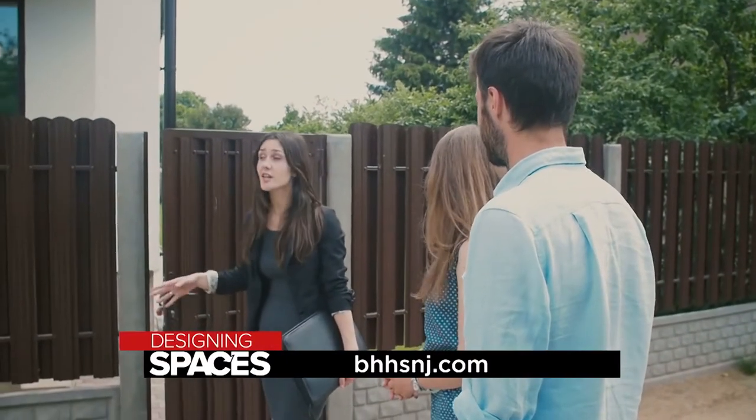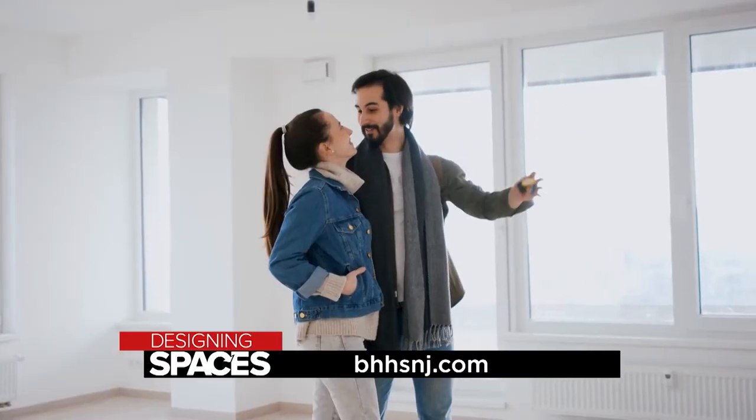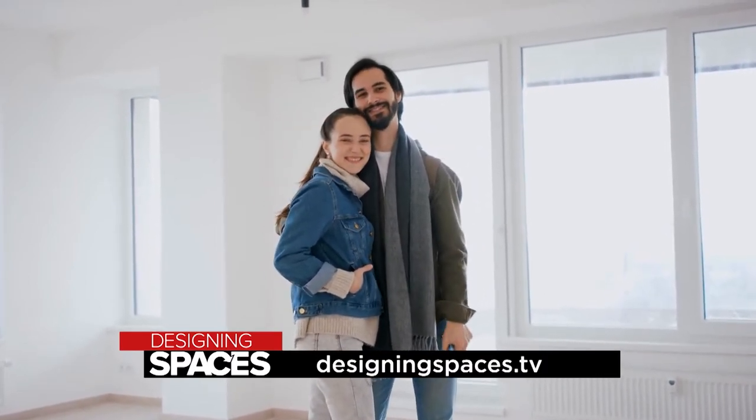For more information on how to buy or sell your home through Berkshire Hathaway Home Services New Jersey Properties, visit their website, bhhsnj.com, or see this segment again at designingspaces.tv.